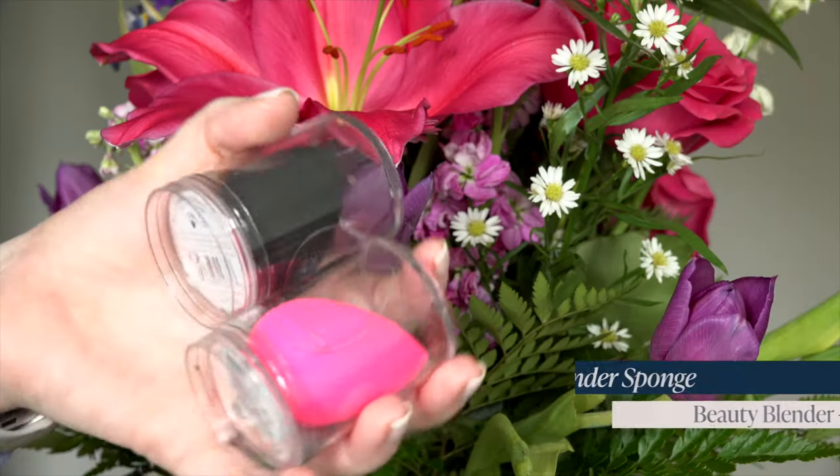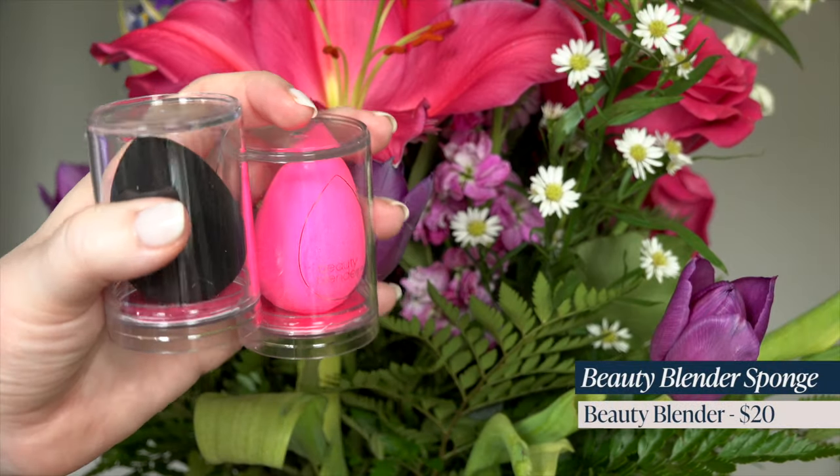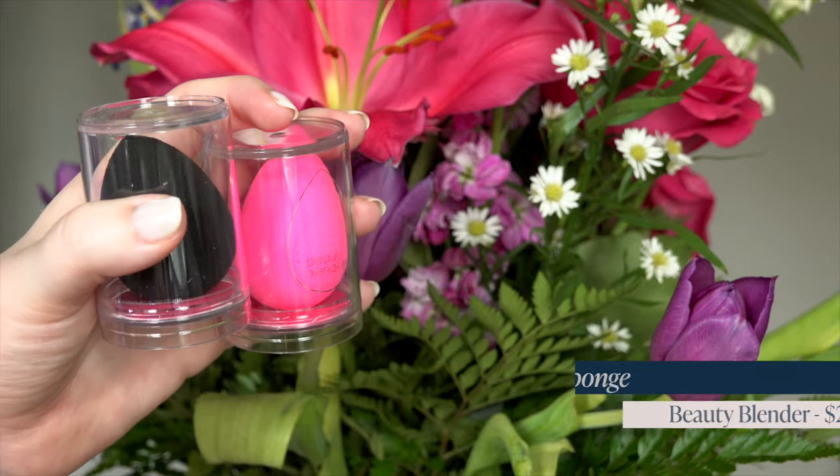I did also grab a few sponges. I've got three Beauty Blenders — I got two of the pro and one of just the regular original. I love to restock these because I use them every time I do my makeup.